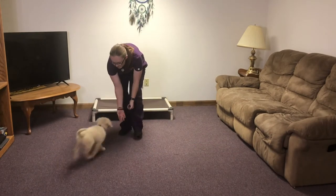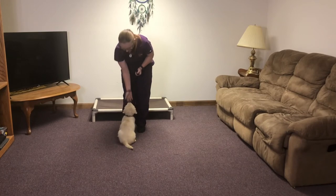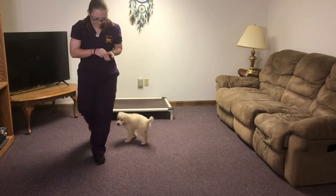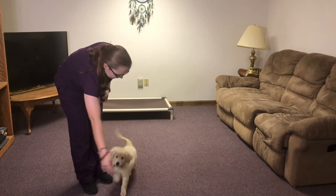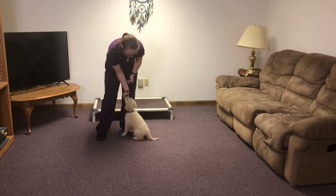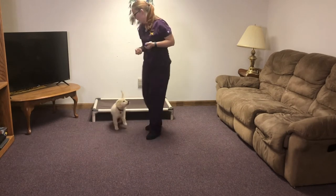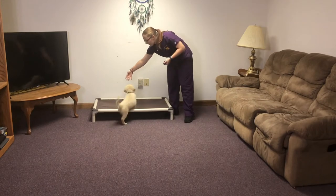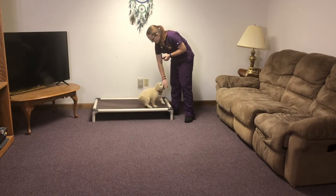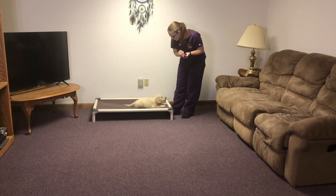Come. There we go. Good girl. Come. Good job. We've also been getting her comfortable with getting up on the platform bed, and she'll also move through her commands here as well.